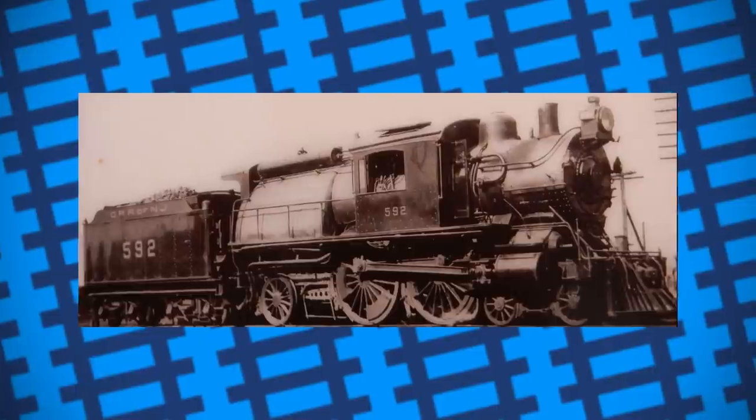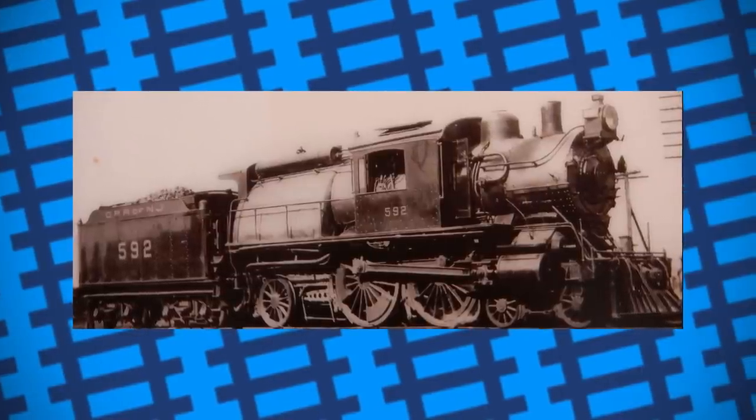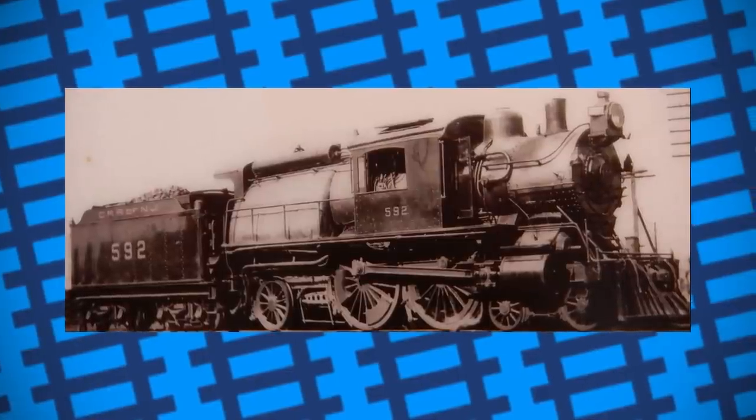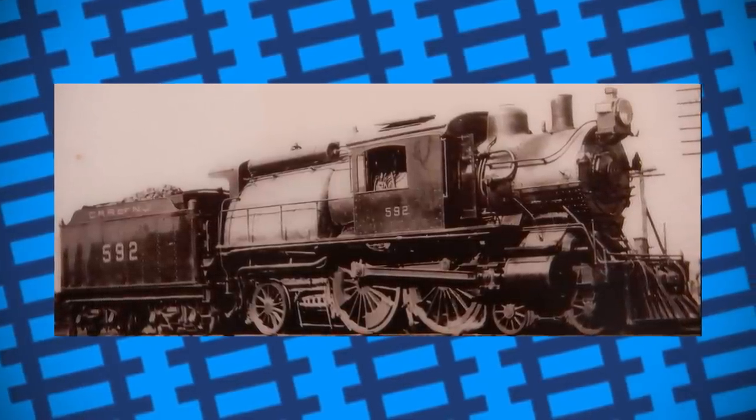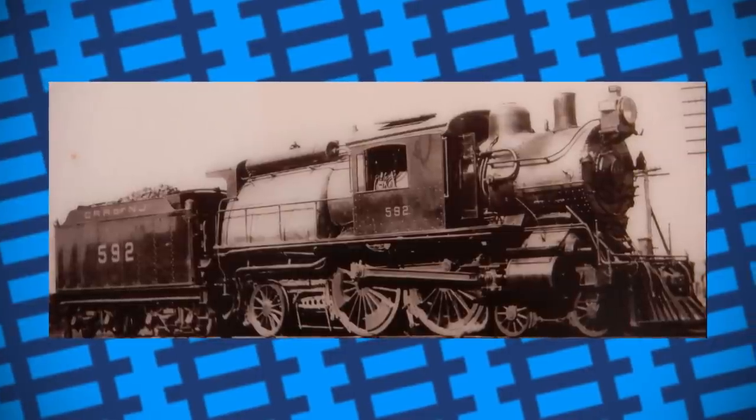Despite the weird appearance, the engines worked surprisingly well, saving the companies a significant amount of money on fuel costs, as well as reliably hauling both goods and passenger trains. Most of the camelback designs were built in the 1920s, but were still used well into the 1950s.